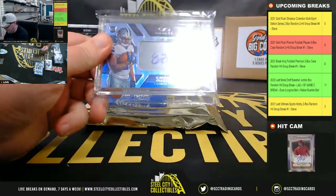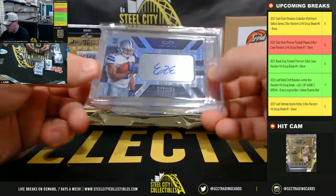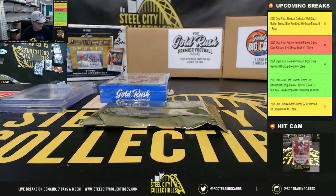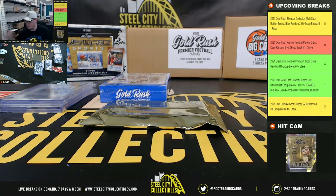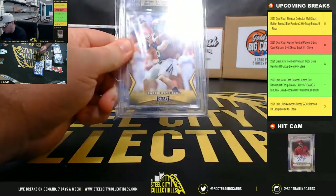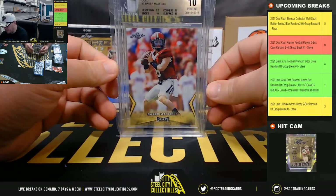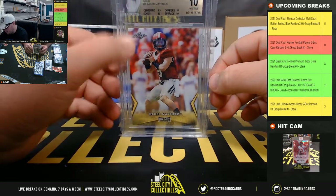Next up, we've got a rookie Infinity Autograph, Zeke Elliott, number 214 of 288. Next up, we have a 2018 Leaf Draft Gold, Baker Mayfield, Beckett Pristine 10 — surface, corners and edges all 10s, centering a 9.5.